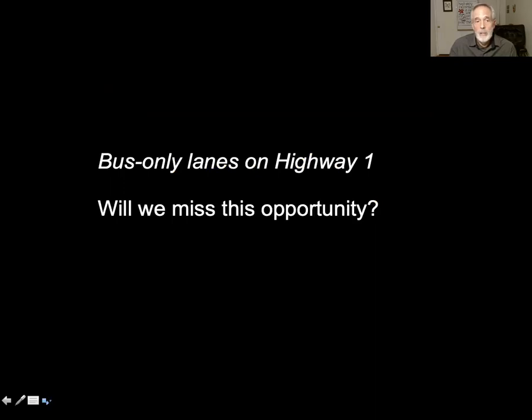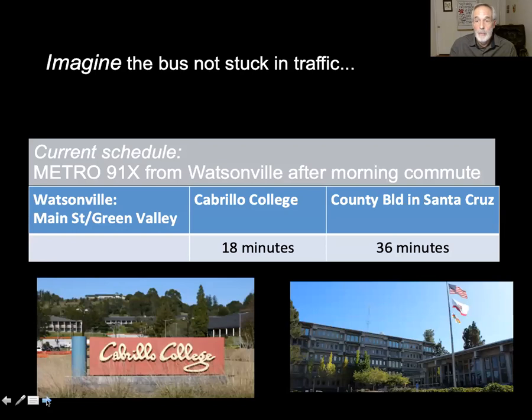Will we miss the opportunity to have bus-only lanes on Highway 1? I hope not, and our group is fighting to keep that option alive. We can already get a sense of the benefit because we have express buses on Highway 1. When you ride one in the morning from Watsonville after the peak commute — so with no congestion — you can reach Cabrillo College in 18 minutes and the county building in 36 minutes. That's competitive with driving.